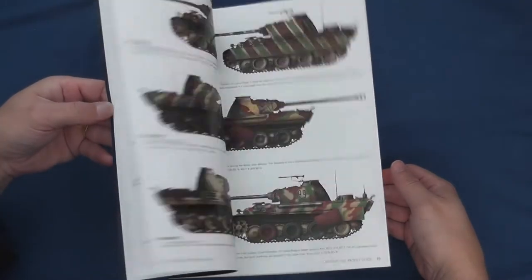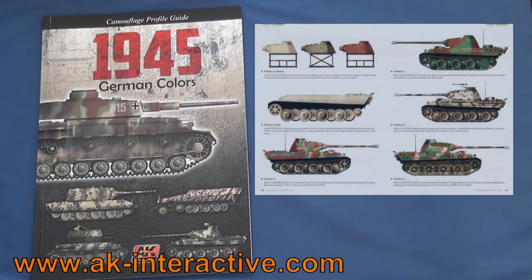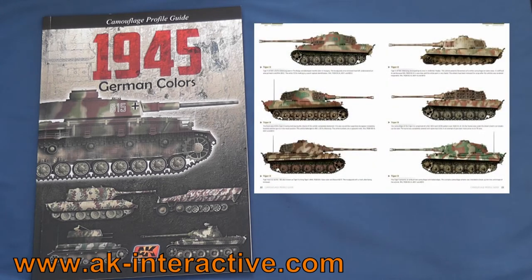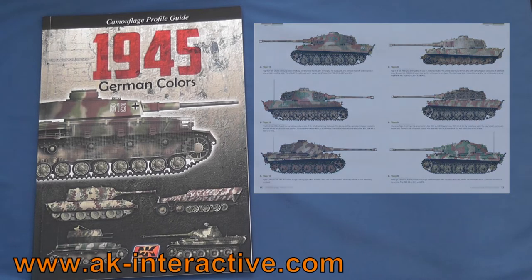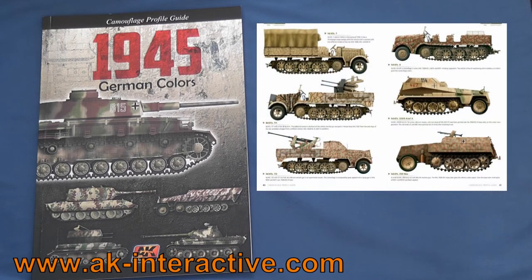1945 German Colours is an A4 soft bound 72-page book published by AK Interactive, written by the renowned Mieke Jimenez and Carlos Cuesta and edited by Fernando Vallejo. Colours illustrates through over 150 colour profiles the colours and camouflage schemes applied to German vehicles in the last five months of the war, along with 27 hypothetical schemes if the war had continued into 1946. Colours is available direct from AK Interactive for €18.50 with free worldwide shipping — that's about £15 or US$25.